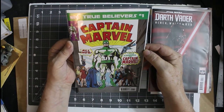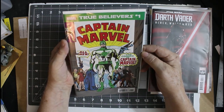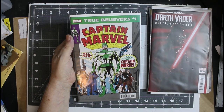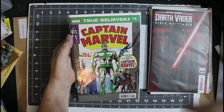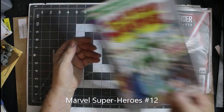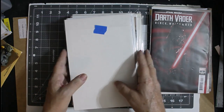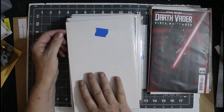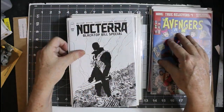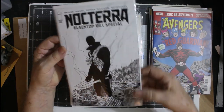Captain Marvel number 1 — that says True Believers, reprint from Marvel Tales. I think it was Marvel Special Edition number 16 — I might be wrong on that. I'll hang on to that because that's kind of cool, and I like Mar-Vell, the original Captain Marvel from Marvel Comics. Avengers: Red Guardian — don't care. Noctera — I do like that. I like Noctera.